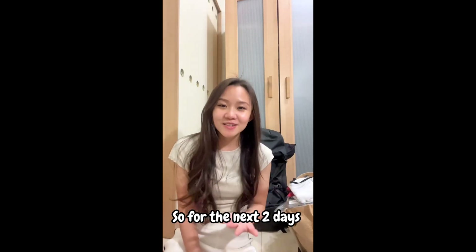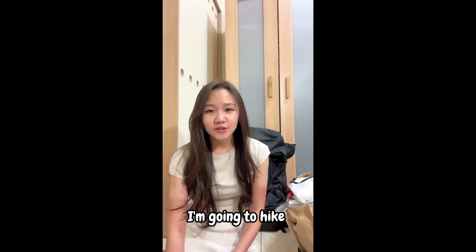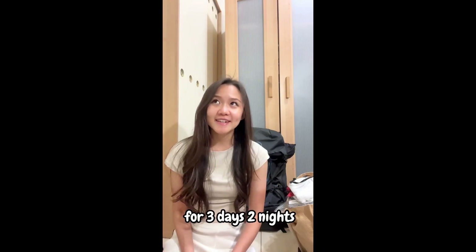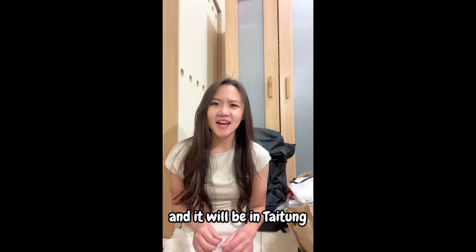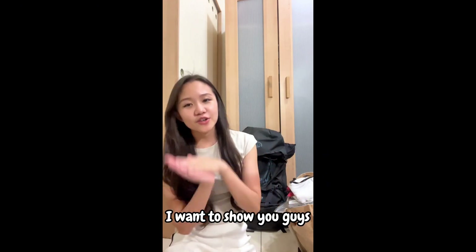Hello guys! For the next few days it's a long weekend and I'm going to hike for three days, two nights. It is in Taitung — Chiamming Lake. I have to show you guys how I pack my hiking bag and what I will bring for this three-day, two-night trip.